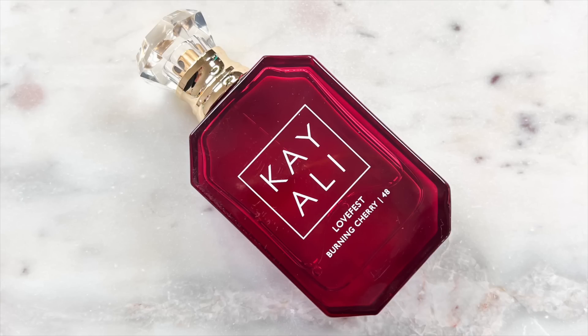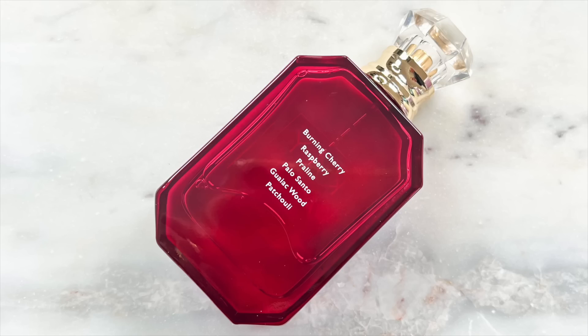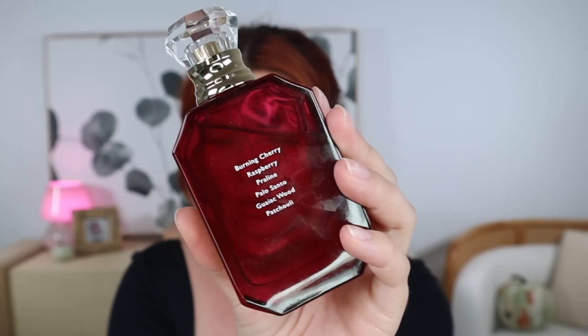Now let's talk about my favorite fragrances. I have to rave about this one — I don't think I've mentioned it on my channel yet. This is the K.Allie Love Fest Burning Cherry 48 fragrance. It smells so good — not really what I was expecting at all. If you've gotten along with my fragrance recommendations in the past, you will love this one because it's a bit unexpected. It has that cherry sweetness, but also a lot of mystery and depth. I've never smelled anything like this before, and it's what I've been wearing every day this fall. Some notes include Burning Cherry, Raspberry, Praline, Palo Santo, Guaiac Wood, and Patchouli.